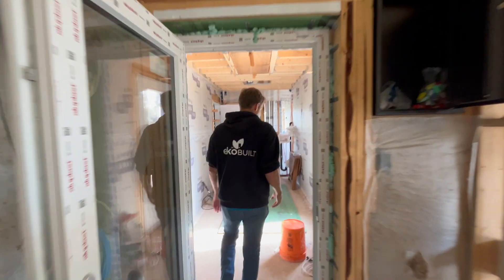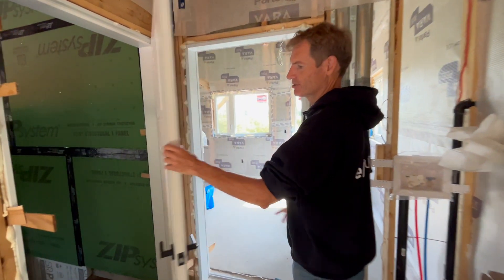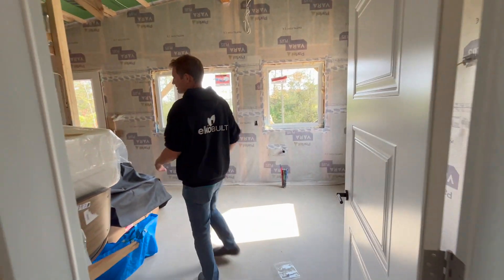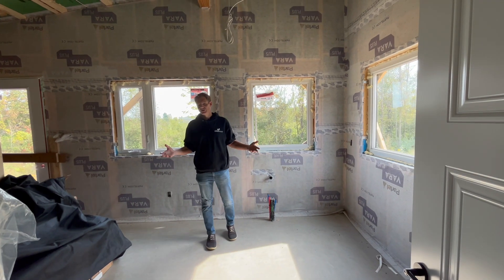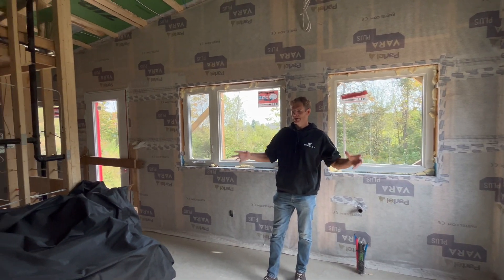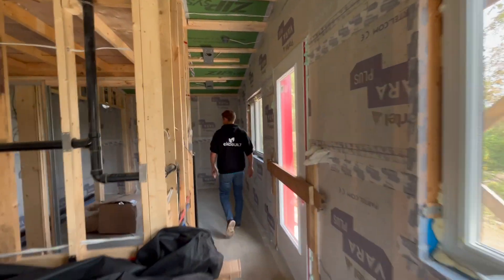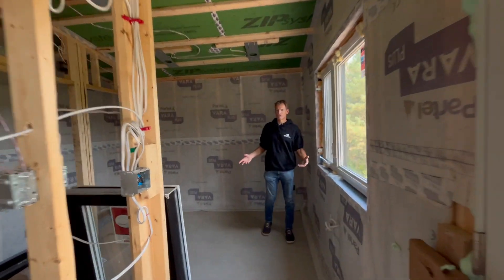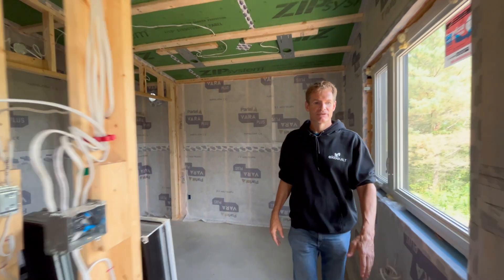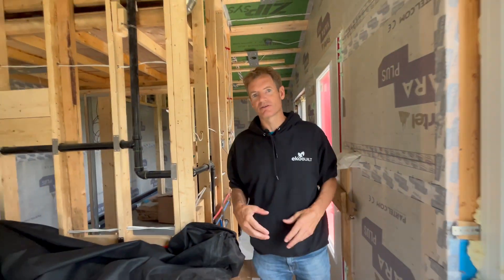Walking through this breezeway — which will be a conditioned space — we have a door into an attached garage, conveniently located between the ADU and the house. Now being in the ADU, it's 350 square feet in this area: about 175 square feet of compact kitchen, dining, and living space. Into the back we have about 120 square feet for closet and bedroom space, plus a washroom and a door out onto the side of the home, so that someone could be here and really feel like they're in their own space.